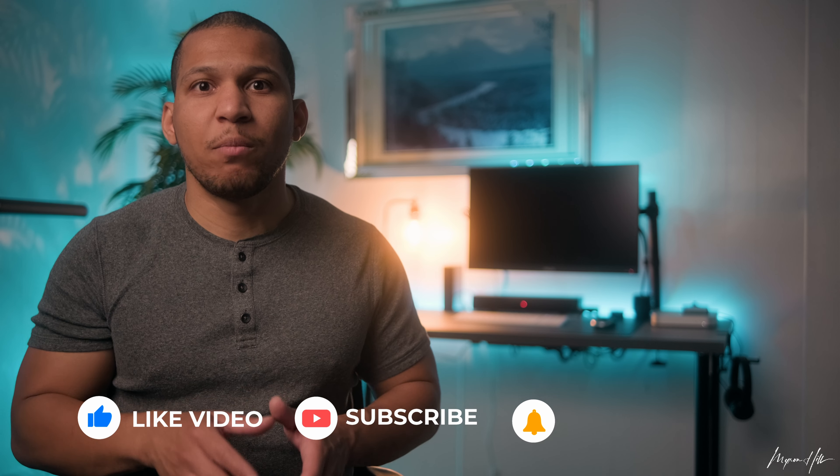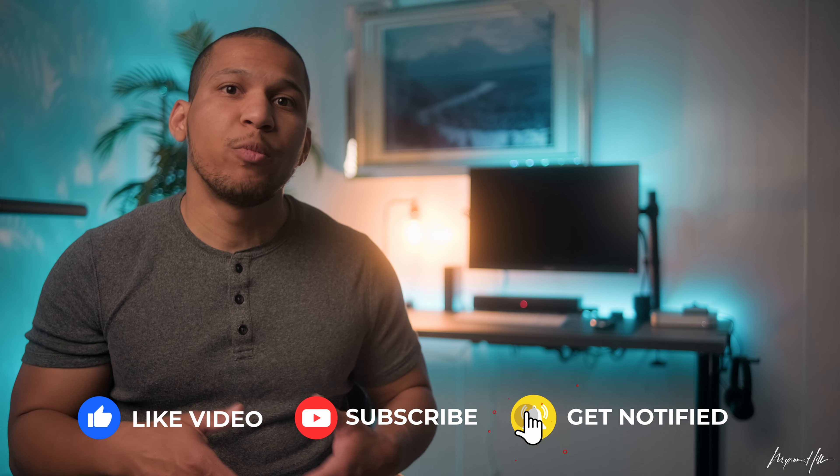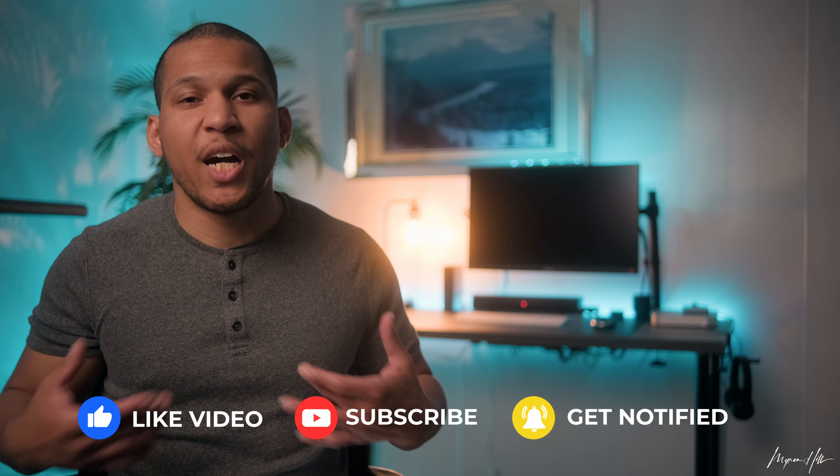What's up everybody and welcome back. So like me, you're probably excited about the Fujifilm X-H2S. Rumors have been coming out for the last few months, but honestly, I don't pay attention to them until Fujifilm released the information themselves. Now needless to say, I am very impressed with this camera.